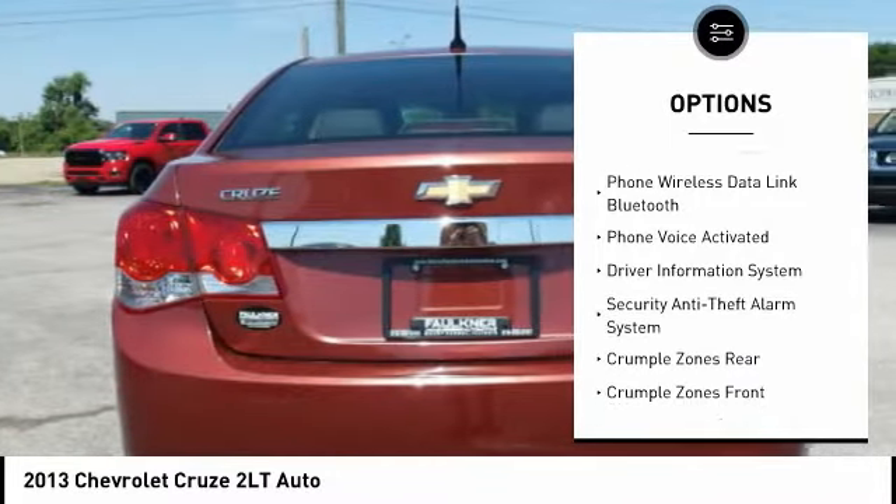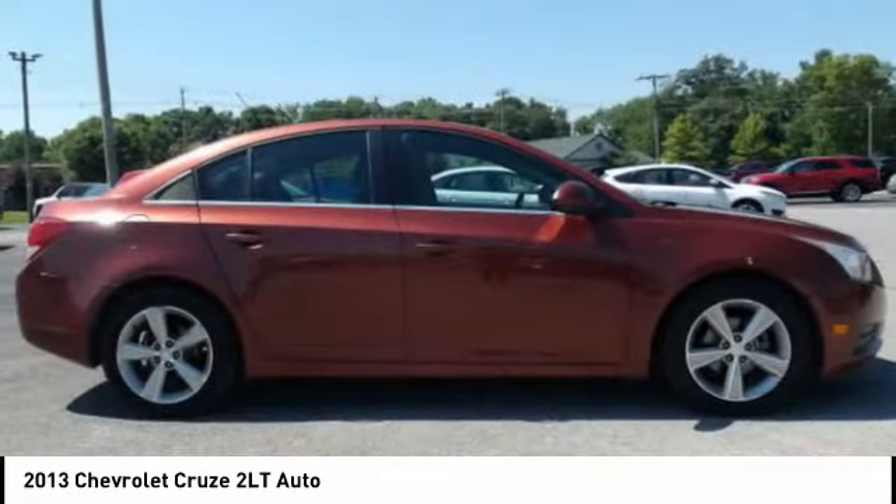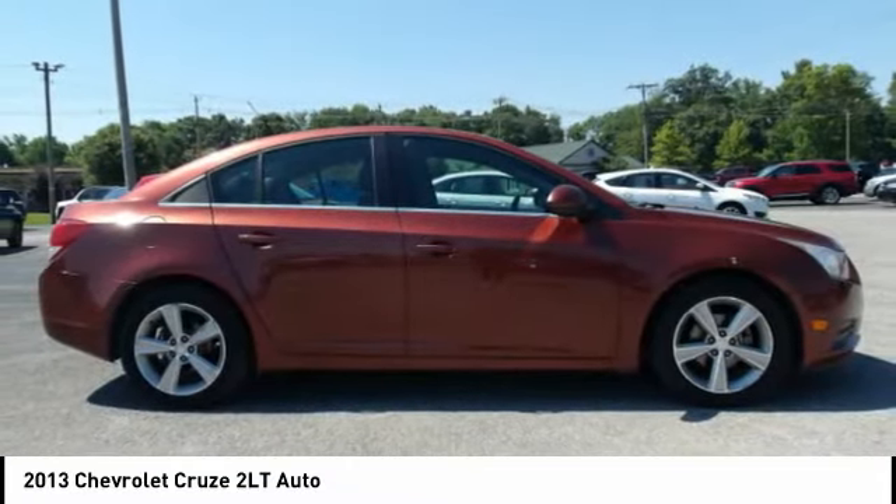Power Brakes, Leather Trim Seats, Airbags, Front Knee. Audio: Internet Radio with Pandora. Audio: Internet Radio with Stitcher.